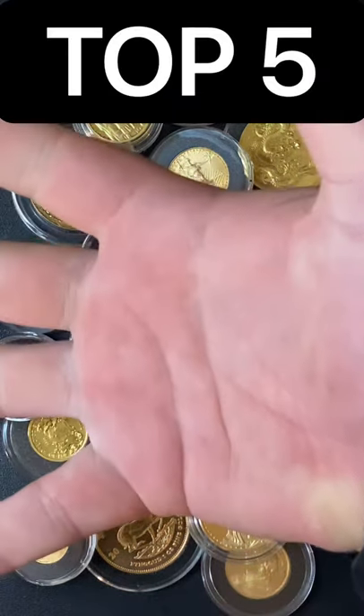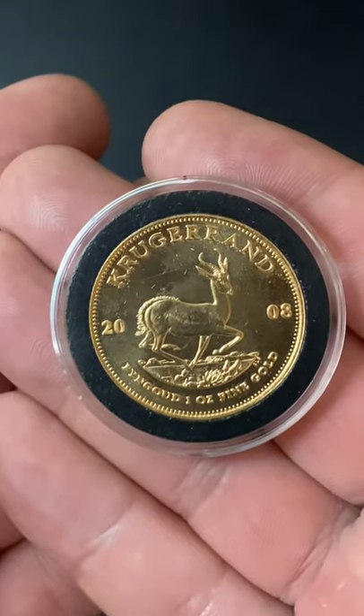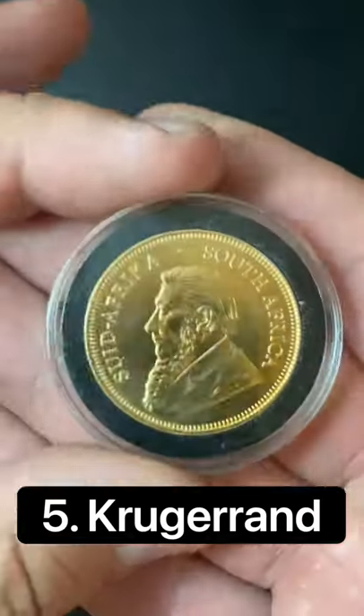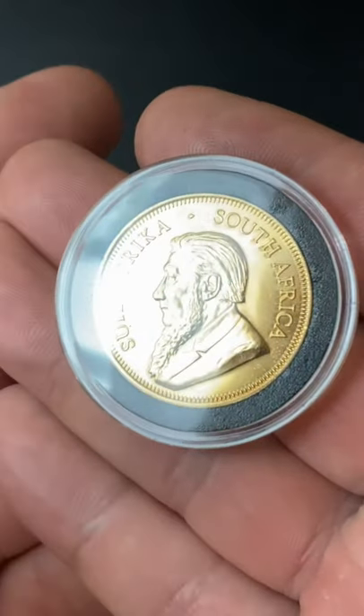This is my top 5 1oz bullion coins for 2021. Number 5 is the South African Krugerrand. They have low premiums, and this is the world's oldest 1oz bullion coin.